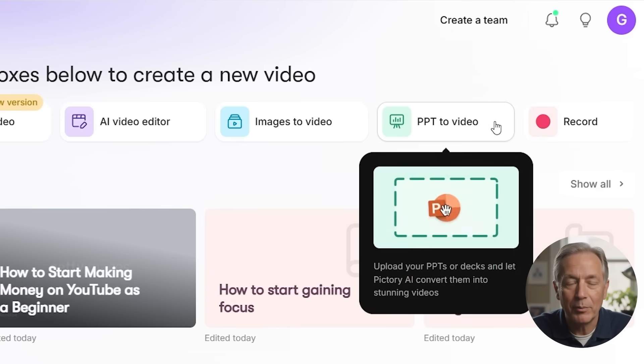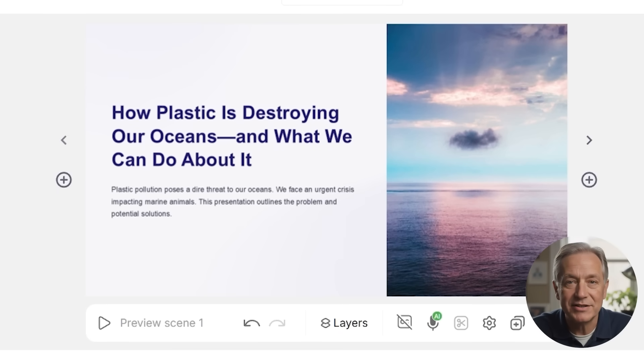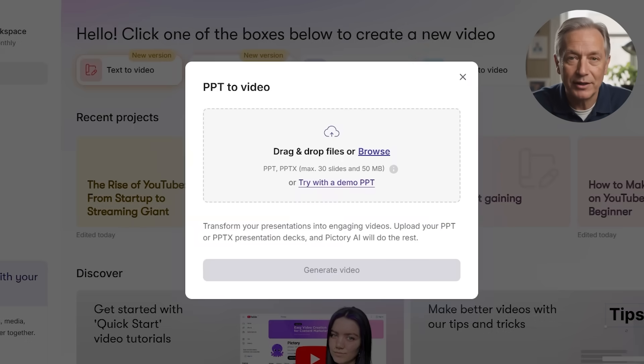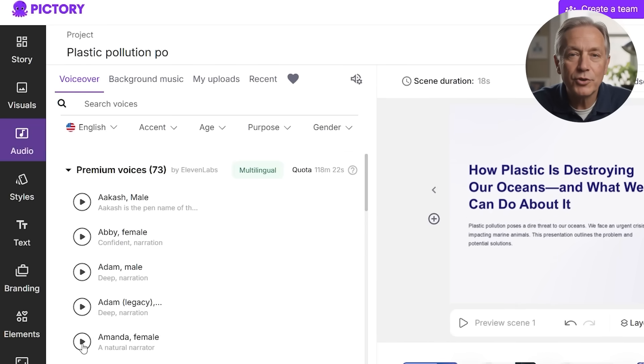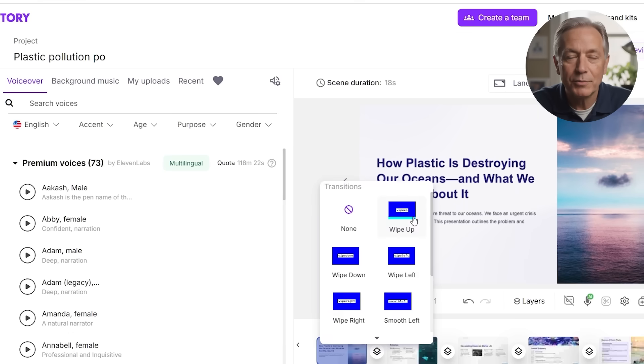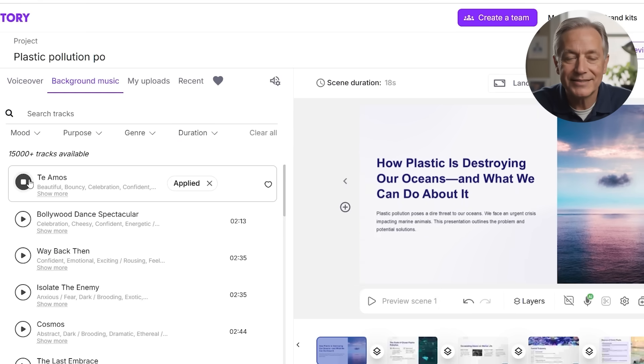PowerPoint-to-video helps you breathe life into an existing presentation. If you're an educator, salesperson, or speaker with a deck ready to go, upload it here and Pictory will convert it into a video format. You can add voiceover, transitions, and background music to make the content more dynamic and accessible — especially useful for webinars, course content, or lead generation funnels.